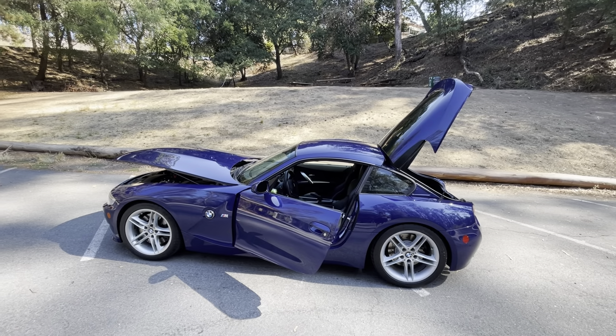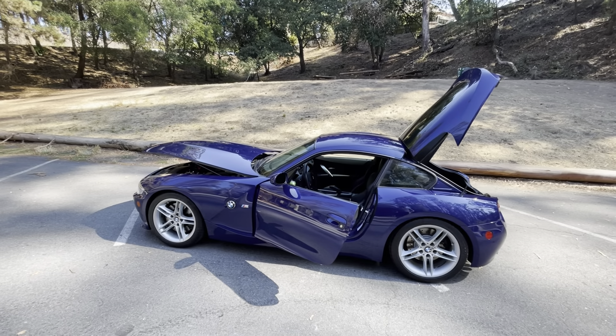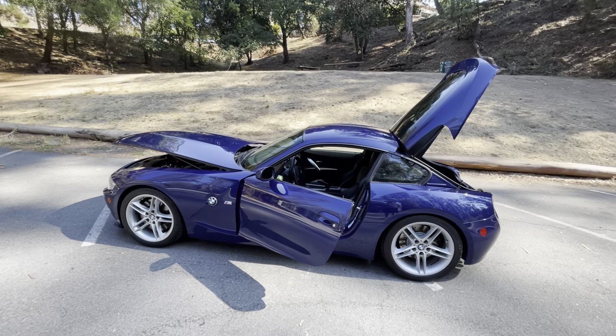Hi everybody. I wanted to give you a quick walkthrough of my BMW Z4 M Coupe that's for sale. I love this car. I've had it now for 11 years.